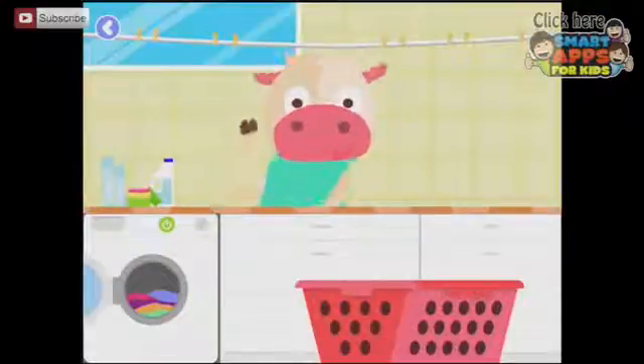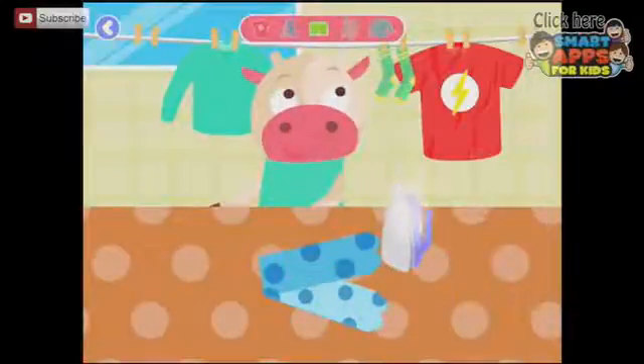I have no idea what we're doing. Let's pop them into the washing machine. And press on. And press on. Let's hang them all up. The stamp! Hooray!